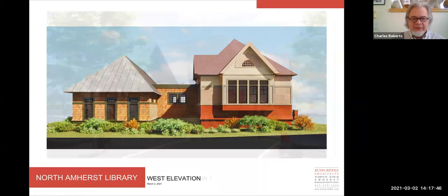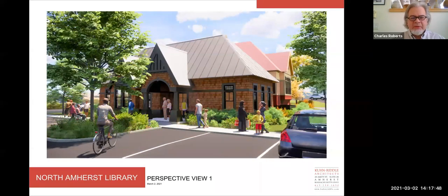This is a rendering from the northwest looking towards the entry. You can see it's landscaped and very welcoming, with convenient accessible parking. There'll be bike racks located over here in this corner, so it really becomes a nice congregational focal point for folks as they arrive.